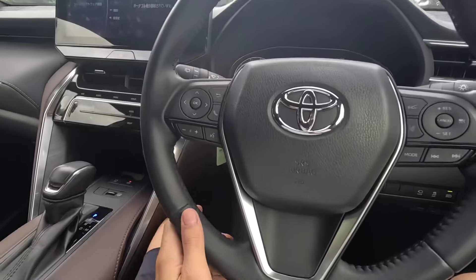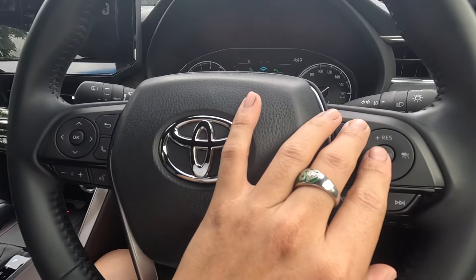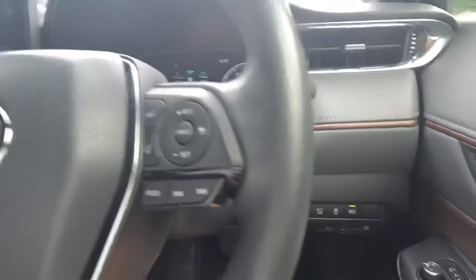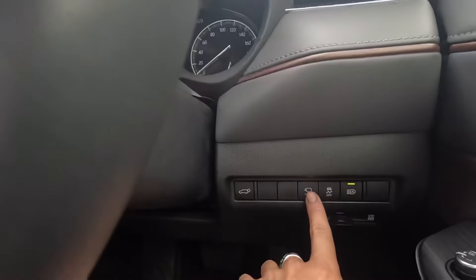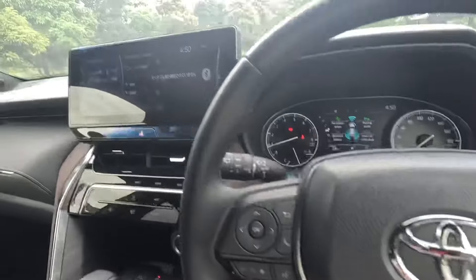The steering wheel is a multifunctional one — left side and right side controls. At the bottom, if you press this button, you get a 360-degree view that rotates one full round so you can see all around the car. You also have the power tailgate button — press it and it opens up the back.